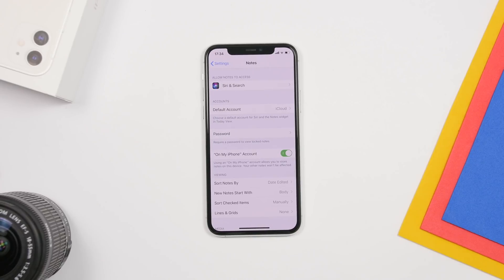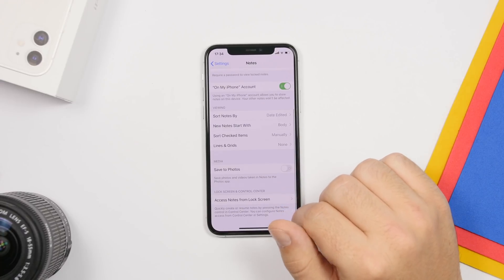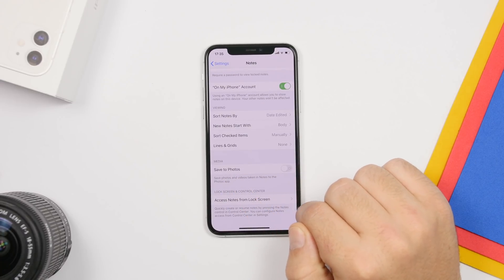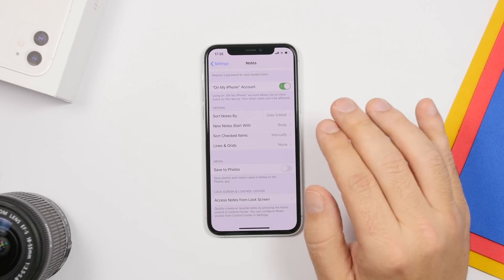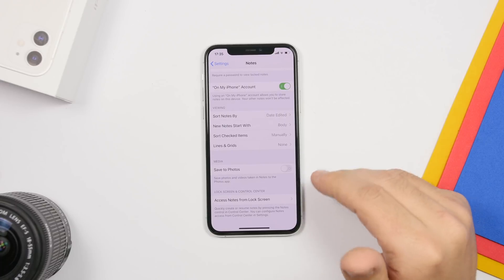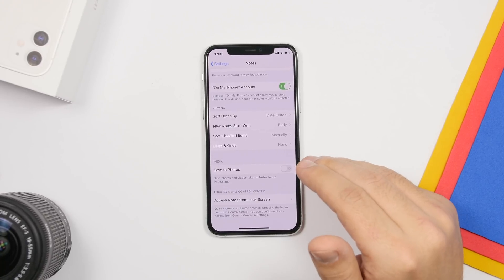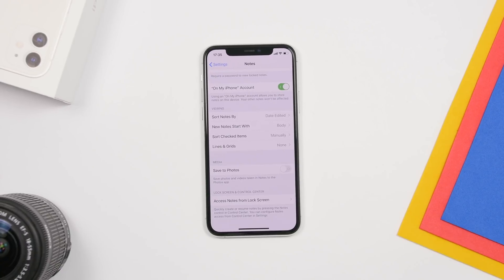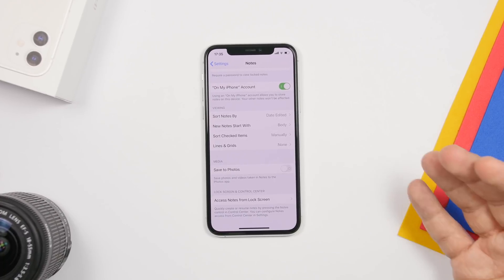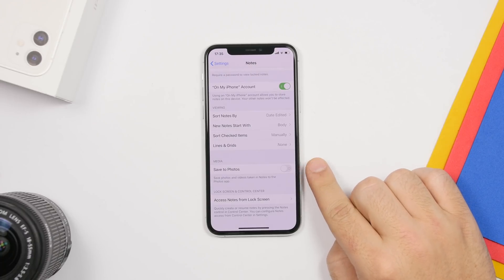Next up is a setting in the Notes section of Settings. Scroll down and you'll see a button called 'Save to Photos.' When you take a picture or scan directly in the Notes app, this also saves it to your camera roll, creating duplicates that take up extra space on your device. Go to Settings, open the Notes settings, and make sure you have 'Save to Photos' turned off.